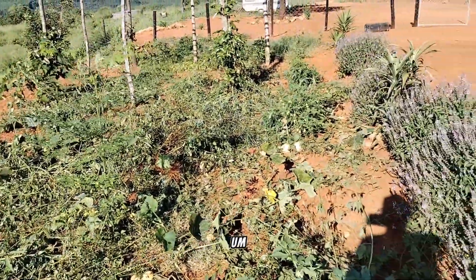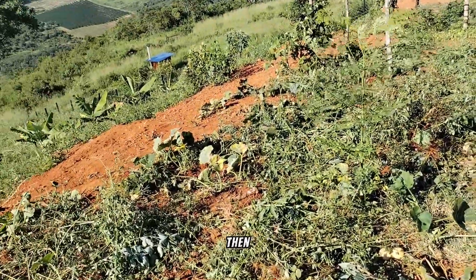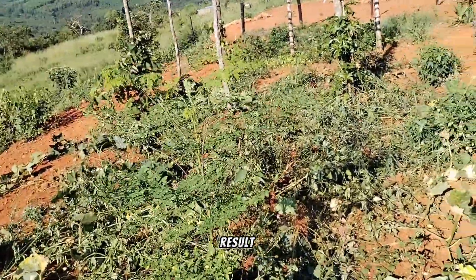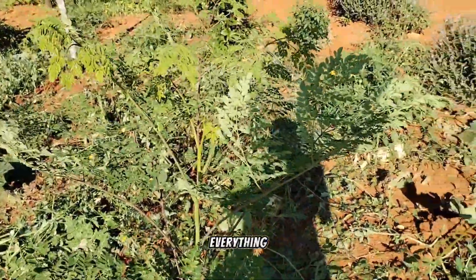Then about 12 months ago we got goats, and after that we started dumping all the goat manure in this place as well. As a result, this is what is happening this year — everything is growing.